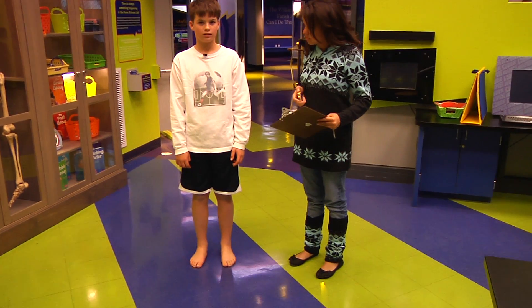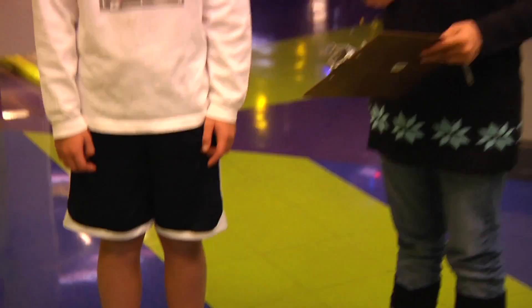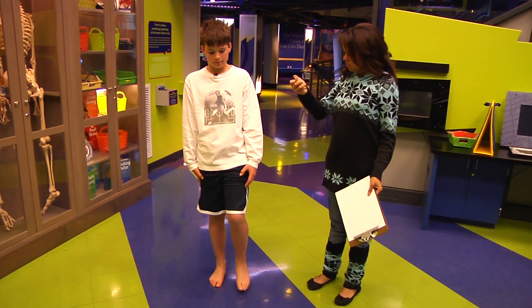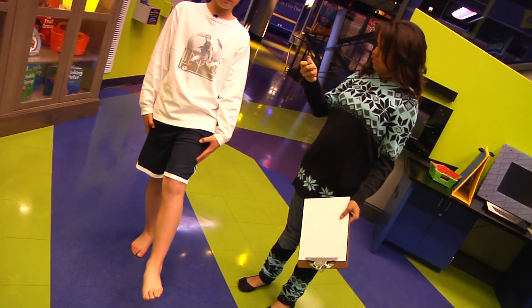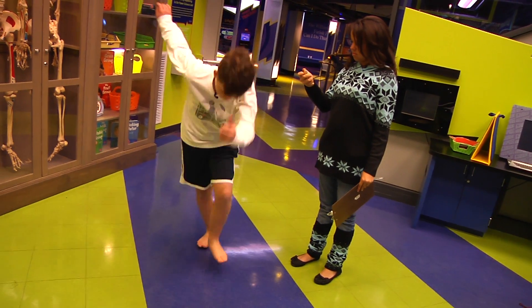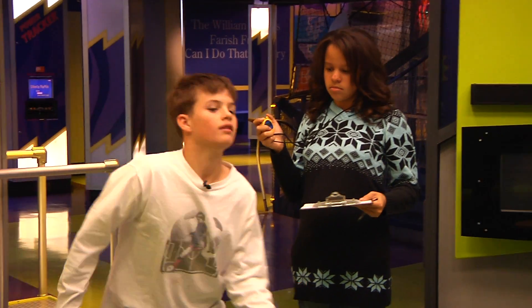First, we need to take a baseline — that's when we measure balance normally without doing anything. Take off your shoes and socks. Then, keeping your arms at your side, lift your leg about six inches off the floor in front of you and hold that position. Have your partner time you. The time stops if you drop your leg, move your arms, or wobble out of position. Repeat it two more times and record your average time.